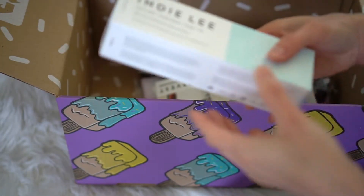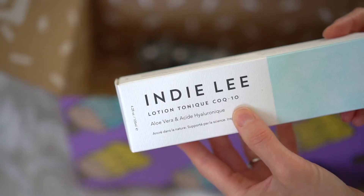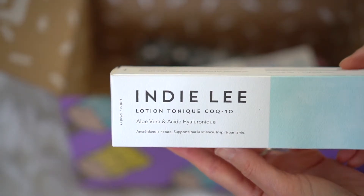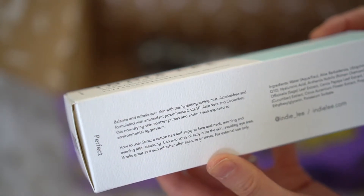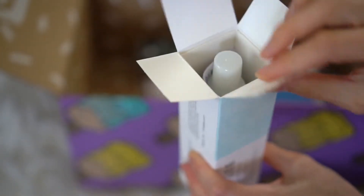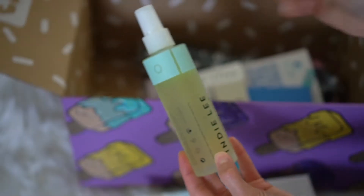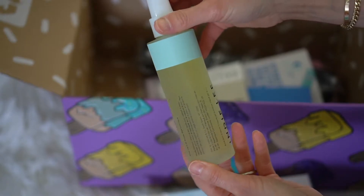My next product is this Indie Lee Lotion Tonique — COQ10, or is it Coke10? I'm not sure. But it says 'balance and refresh your skin with this hydrating toning mist.' I thought this mist would be great for the summer. This is a really nice size — I like misting my face during the summer when it's hot.